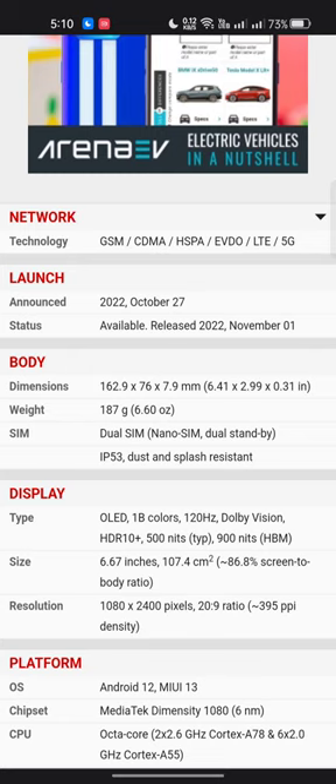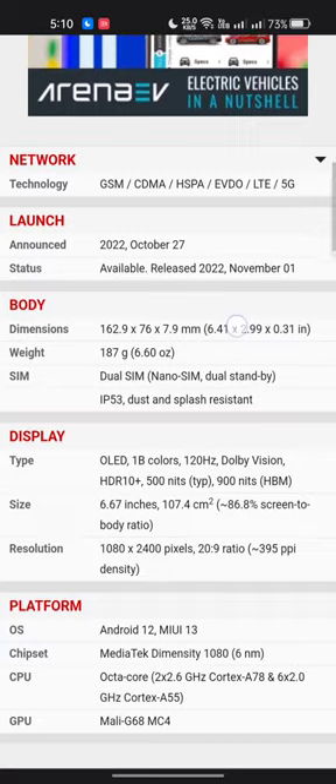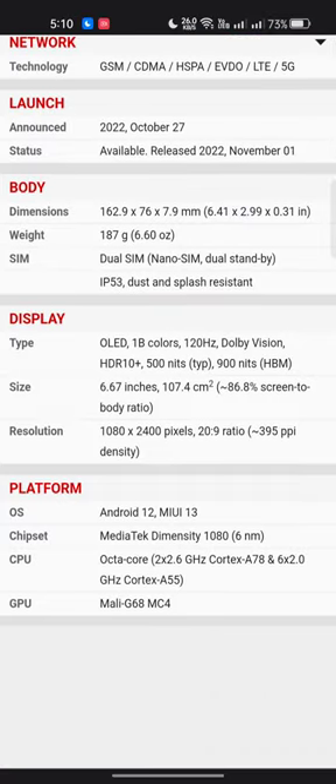The display type is OLED with 1 billion colors, 120Hz refresh rate, Dolby Vision, HDR10+, 500 nits typical brightness, and 900 nits HBM. Screen size is 6.67 inches (107.4 cm²) with a 68% screen-to-body ratio. Resolution is 1080 x 2400 pixels in a 20:9 ratio, with 395 PPI density.